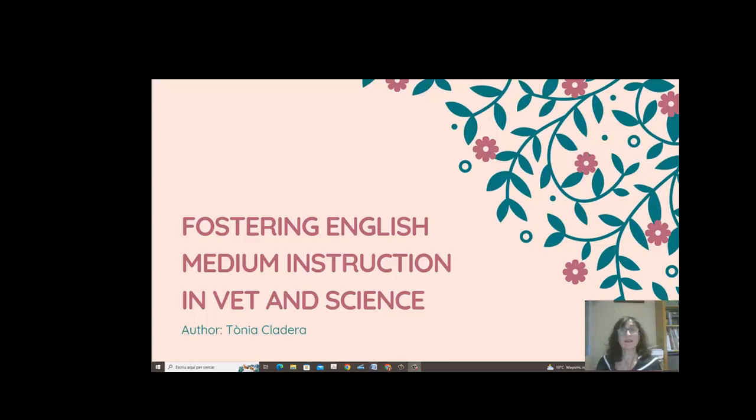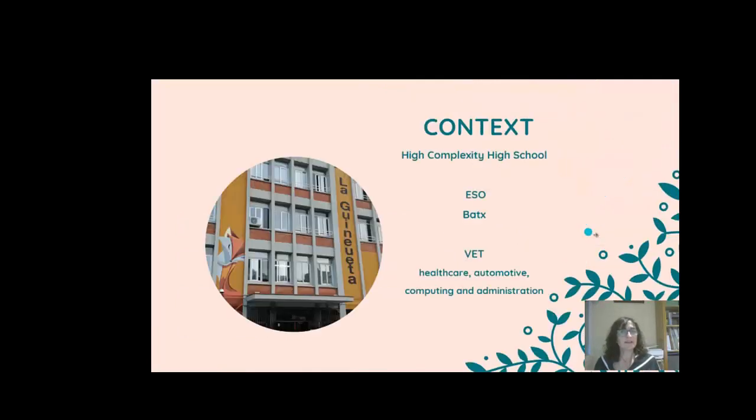As a result of the education I received at the Master of Universitat Autónoma de Barcelona and the cooperation with my school colleagues, I came up with this paper: Fostering English Medium Instruction in Vocational and Science. It was carried out in a high-complexity school located in the outskirts of Barcelona.